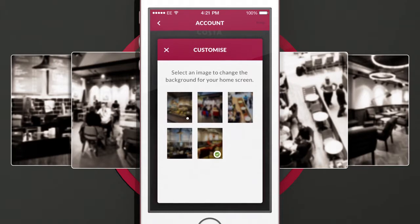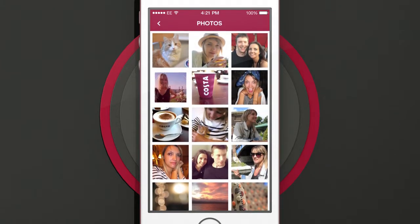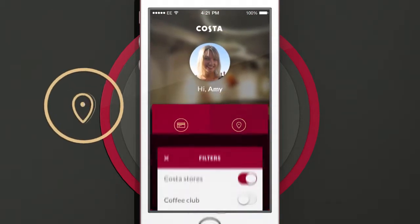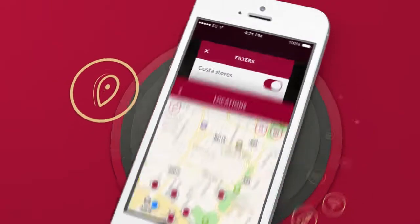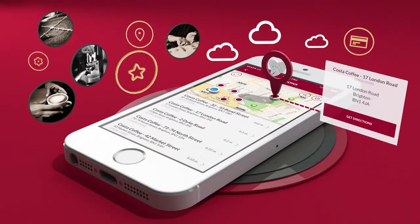You can customise your account by picking a background and adding a picture. Whenever you fancy a coffee, use the Locations button to find your nearest Costa. If you're looking for something particular, filter the search to find exactly what you want. We'll even tell you how to get there, so you can enjoy your favourites effortlessly.